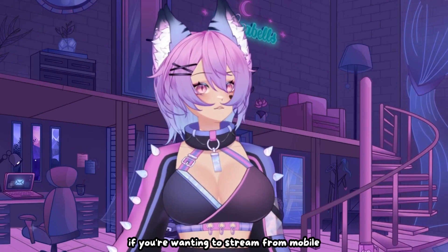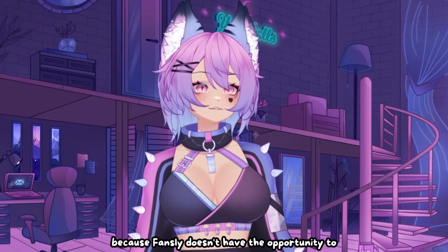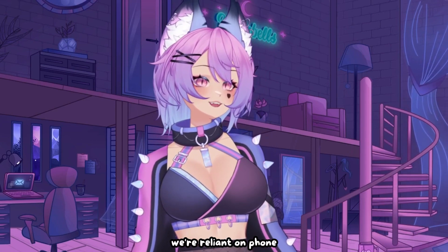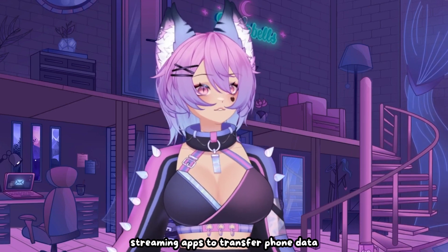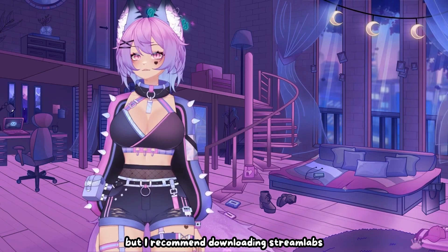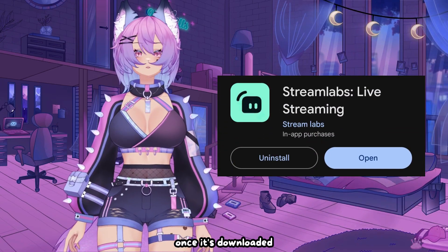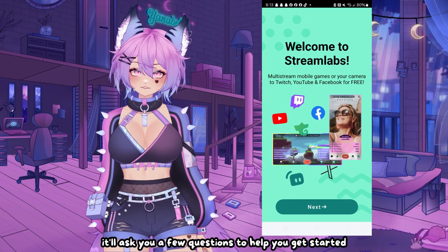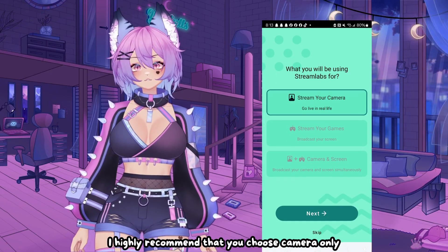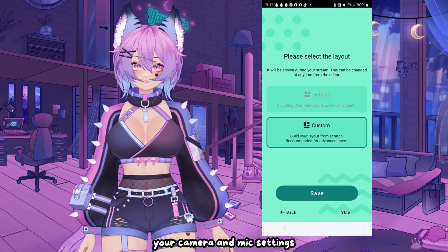If you're wanting to stream from mobile, your options are a lot more limited as of making this video. Because Fansly doesn't have the opportunity to create a mobile-friendly app, we're reliant on phone streaming apps to transfer phone data to the site. Right now there aren't very many options for this route, but I recommend downloading Streamlabs if you want to stream from your phone. Once it's downloaded, it'll ask you a few questions to help you get started. Of the options available, I highly recommend that you choose camera only, custom settings, and be sure to enable your camera and mic settings.